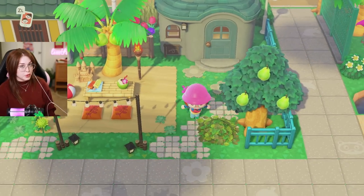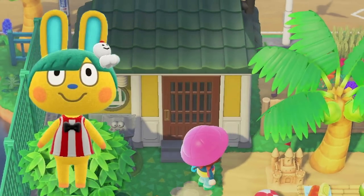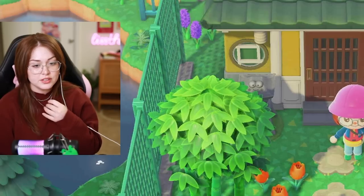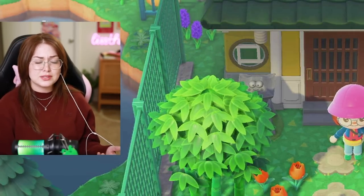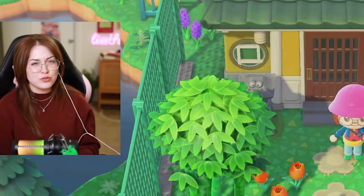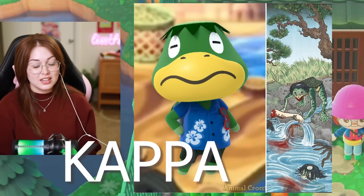Since I have a more tropical vibe to my island, I wanted to do a little tiki bar in these villagers' yards. Say hello to Toby's house. Toby is the Kuropi Sanrio villager — my new favorite Sanrio villager, actually. I really love Kuropi. I never thought I would be here being a frog girl, but here I am. At least I think Kuropi's a frog. I called Cap'n a frog once during stream and I was dead wrong, apparently.